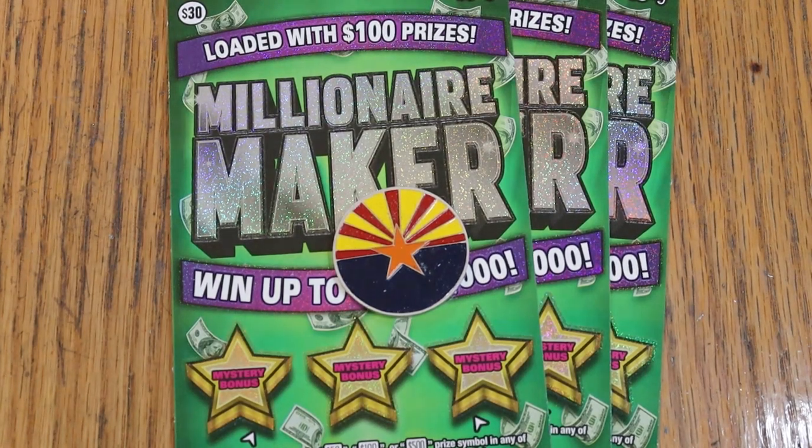What's up, YouTube? AZ Scratchers here, and welcome to another little scratching session. Today we've got three of the oldest of the Arizona big boys — the $30 Millionaire Maker.